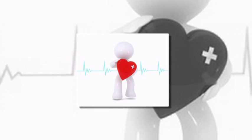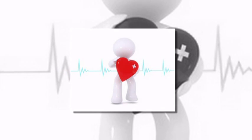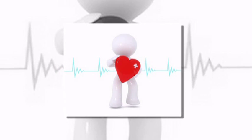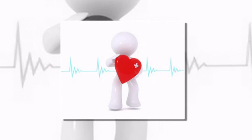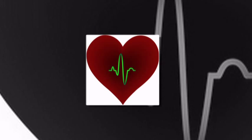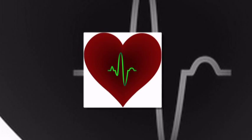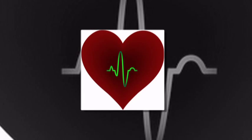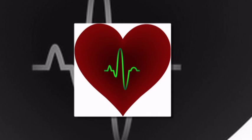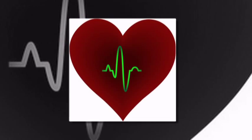It could be a very significant narrowing, or it could even be where the whole tube didn't form — where there is actually a section of the aorta missing. The term used is coarctation of the aorta, which means a narrowing of the aorta. It can be so severe that you have an interrupted aortic arch, where the ascending and descending portions of the aorta are not connected.